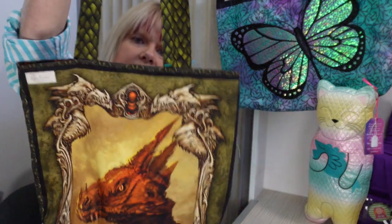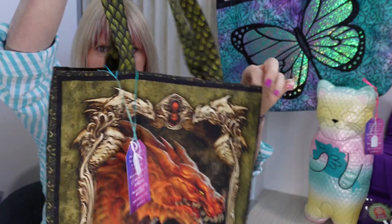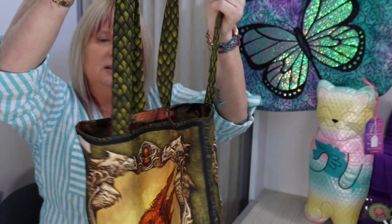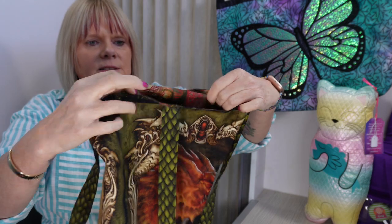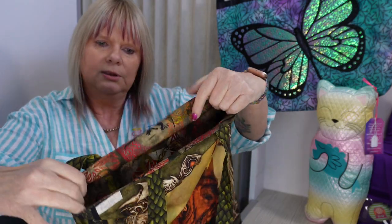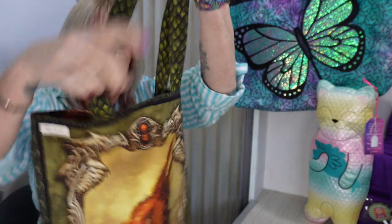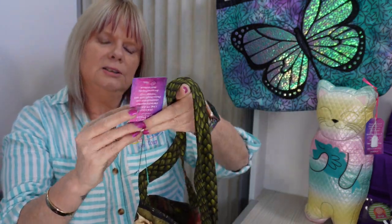This little tote bag here has got dragons on it. These bags are made just from a fabric panel — I've cut the panel so that the sections make up a nice size bag, and inside I've popped a lining that contrasts with the outside. The handles are long enough so you can pop it over your shoulder, and the price for this one is $25.